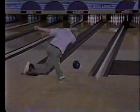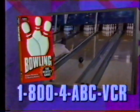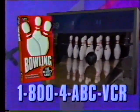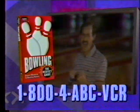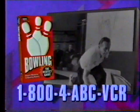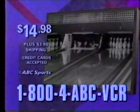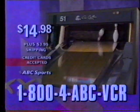There are gutter balls and gutter bowls, and sometimes the trophy falls. But no matter what, you'll love the bowlers who have it all on ABC Sports' home video, Bowling: The Perfect Game. Call 1-800-4-ABC-VCR to order Bowling's Colorful History, narrated by Chris Shankle and Nelson Burton Jr. This collector's home video can be yours to enjoy for only $14.98 plus $3.95 shipping. That's 1-800-4-ABC-VCR.